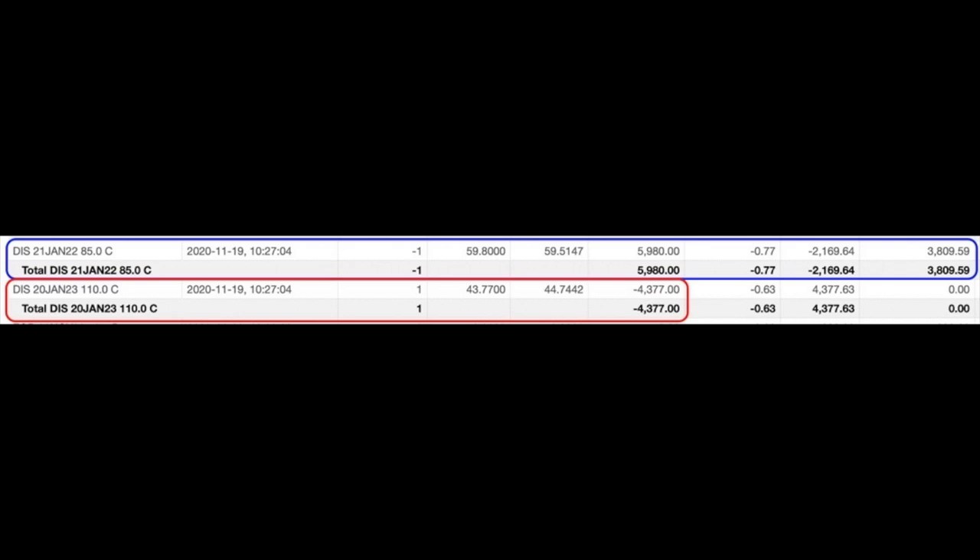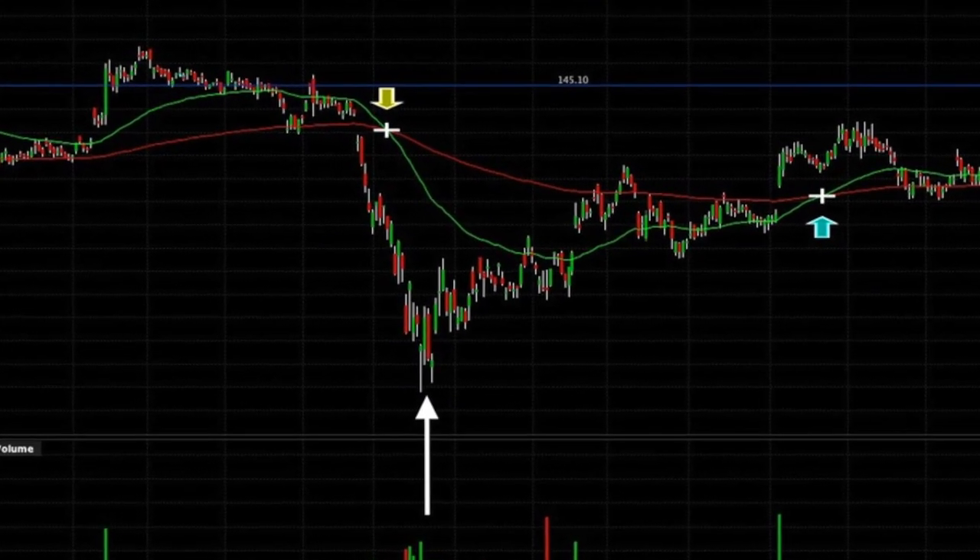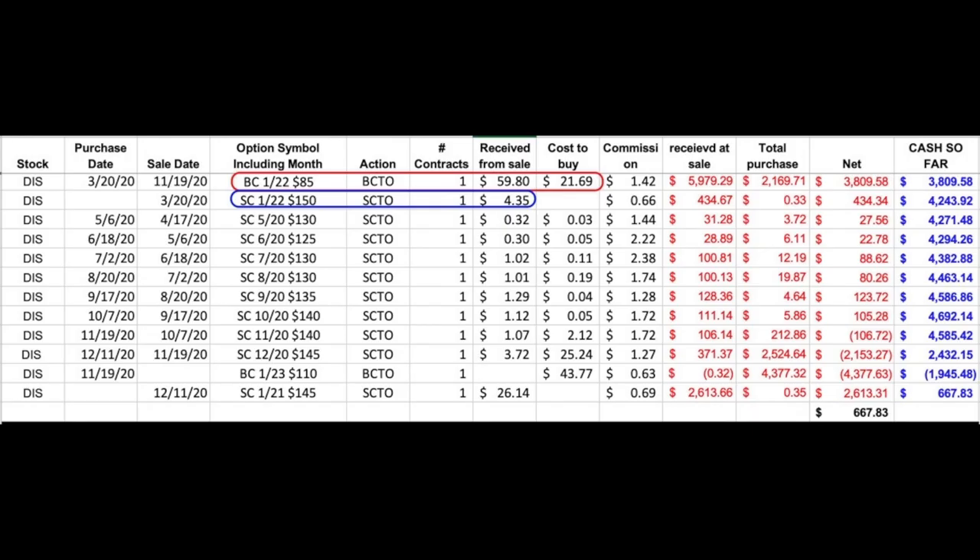Here you see the trade that put us in a position where we don't have any cash out of our pockets. We sold the January 2022 $85 Leap call that we originally bought and rolled it up and out to the $110 Leap call option that expires January 2023. So we bought ourselves one extra year and locked in the profit on that January 2022 $85 call Leap option. But we aren't quite where we want to be yet. I started this Leap position in the middle of the market crash back in March when volatility was very high. I initiated this position by buying the Disney January 2022 $85 call and sold the January 2022 $150 Leap call option to help offset the high volatility I was paying for in my long Leap call. Little did I know that the market and Disney would rebound as fast as they did — now that short Leap is in the money.